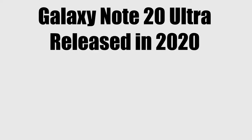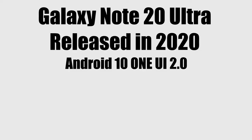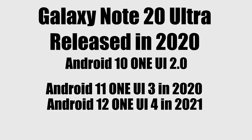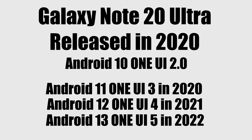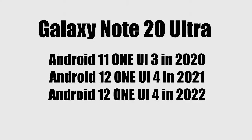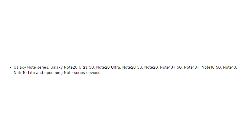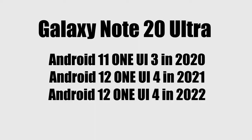The Note 20 Ultra was released in August 2020 with Android 10 and One UI 2. It then got its first Android update — Android 11 with One UI 3 — followed by its second update in 2021, which was Android 12 with One UI 4. Then it got its third Android update in 2022, which was Android 13 with One UI 5. According to Samsung's 2020 update policy, the Note 20 Ultra was only eligible for three major Android updates, and having received all three, it will not get a fourth update — Android 14 with One UI 6.